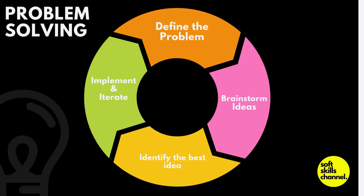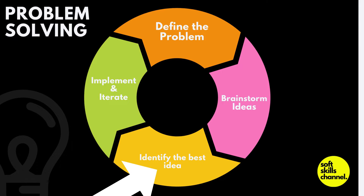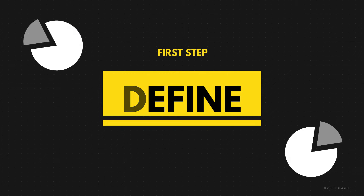Problem solving is a four-step process. It starts by defining the problem, then you brainstorm ideas for solutions, then you pick one idea for implementation, and finally you go ahead and implement it. Remember, this is a cyclical process — you may not get to a perfect solution in the first cycle, but you may take a few cycles to get there.